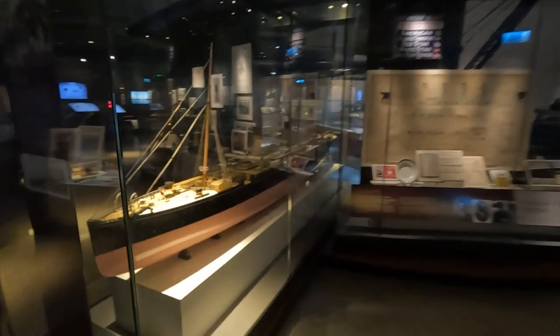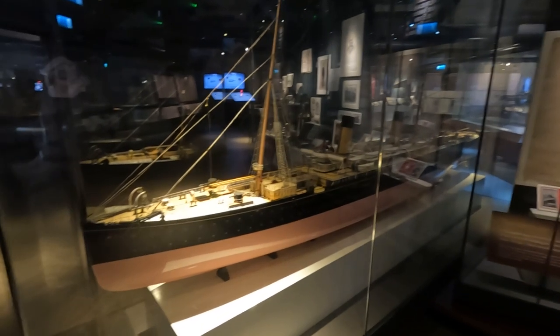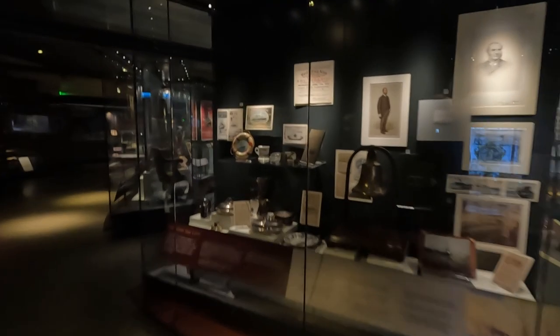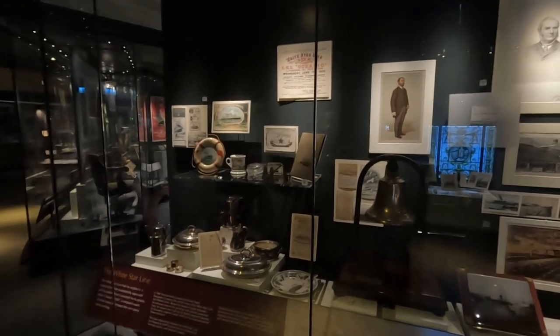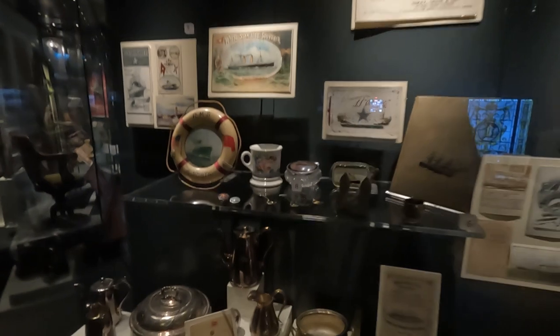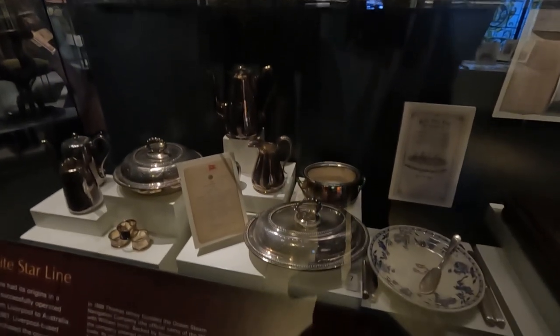This is Teutonic. It's quite dark in here — I'm going to struggle a little bit with stabilisation on the camera. This is why I should have brought the Sony — it does better in low light. White Star Line. This is Oceanic. Some of the things from the White Star Oceanic — dishes and a bell. You can't really see them, it's getting really dark around here.